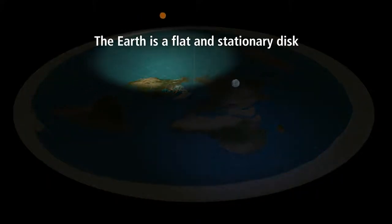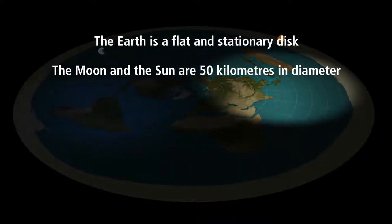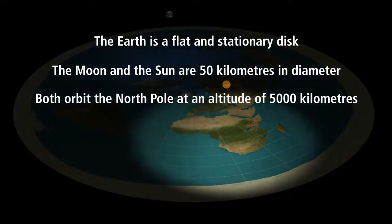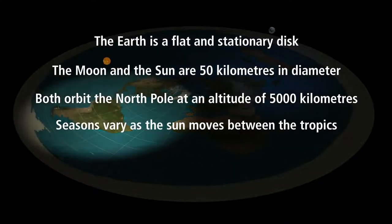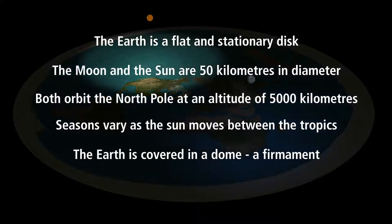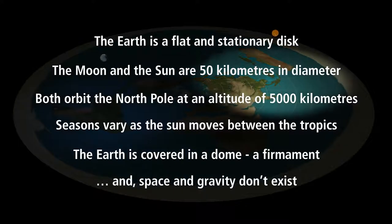According to flat earth proponents: the earth is a flat and stationary disk; the moon and the sun are 50 kilometers in diameter; they orbit the north pole at an altitude of about 5,000 kilometers; seasons vary as the sun moves between the tropics; the earth is covered in a dome, a firmament; and space and gravity don't exist.